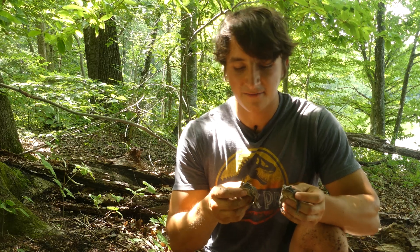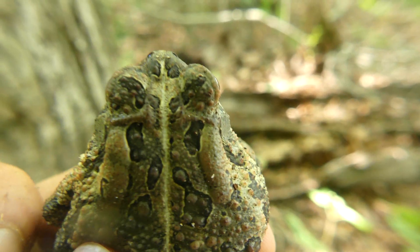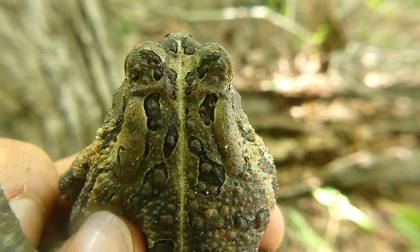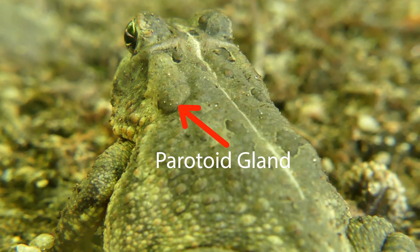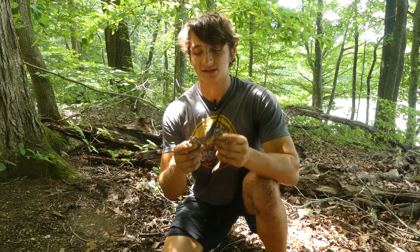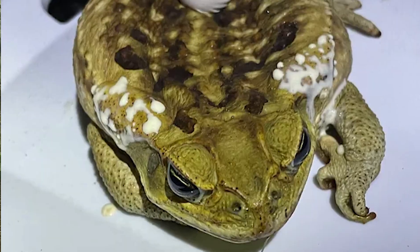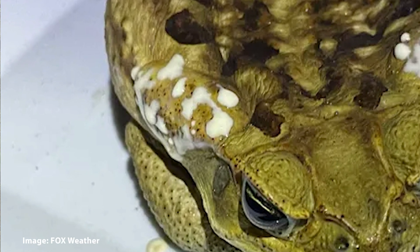Most other frogs have to be either in or very close to a body of water in order to survive. Another thing that makes toads interesting is these glands right behind the eyes on their neck - that is the paratoid gland, and it actually excretes a pretty potent toxin known as a bufotoxin. Those bufotoxins, when excreted, kind of look like milk.